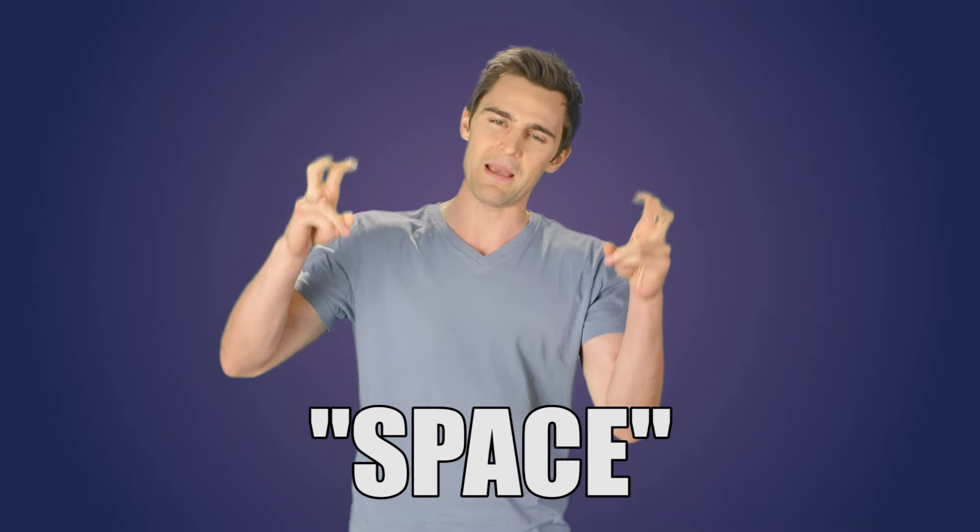Space may be the final frontier, but there's a good chance you've already got some space age technology in your home right now — maybe even in your pockets. In this video, I'm going to give you the rundown on some amazing NASA inventions that have trickled down to us normies.